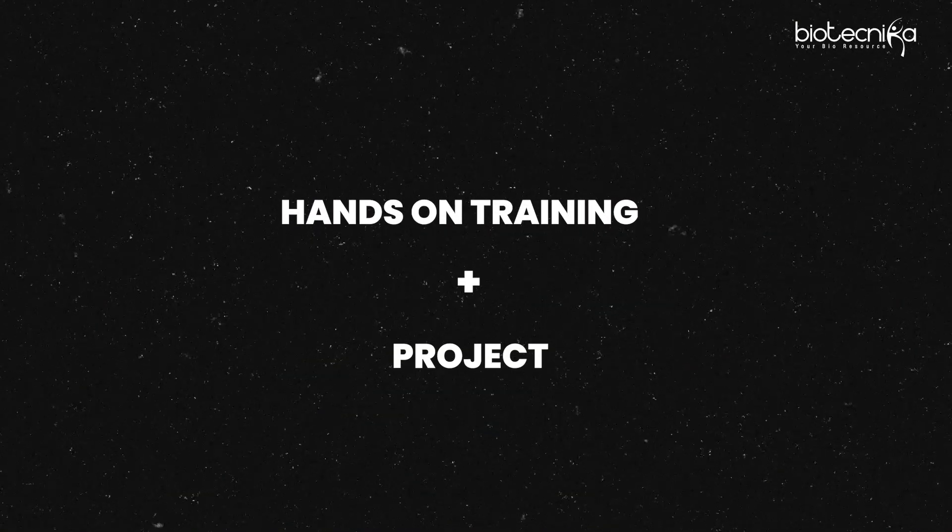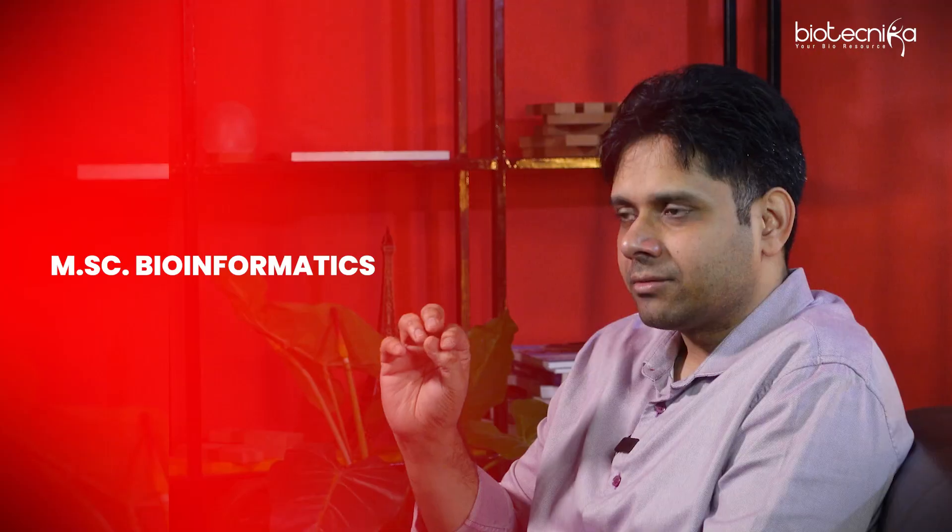The shortcut is still the same — that is hands-on training plus project, but in a better, different way. So I'll give you a story here. One of my students, his name is Azad. Azad passed out with an MSc in bioinformatics but he was not getting a job.